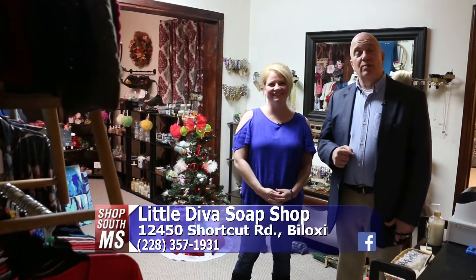Not long ago we introduced you to a brand new business over here in Wool Market called the Little Diva Soap Shop. It's on Shortcut Road, right off of Wool Market Road. Kristen McCaleb is the owner here at Little Diva Soap Shop. Tell us again your story — how you got started in doing this and why.